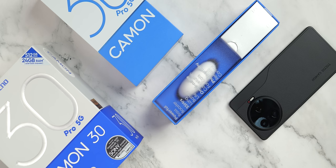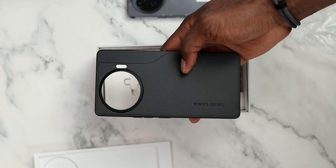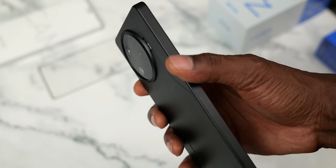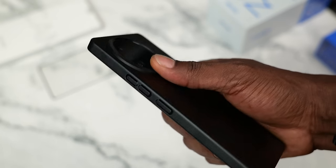Tecno did not come to play. When was the last time you bought a phone and got it with a pair of Bluetooth earbuds? I can't think of any outside the Camon 19 Mondrian edition, and that was even a limited quantity. The Camon 30 Pro 5G comes in a white box which contains a pair of Tecno Buds 3. You should get this package regardless of where you're purchasing here in Nigeria. Within the box, you also get a protective casing which, when added to the phone, feels like it's part of the phone's build.